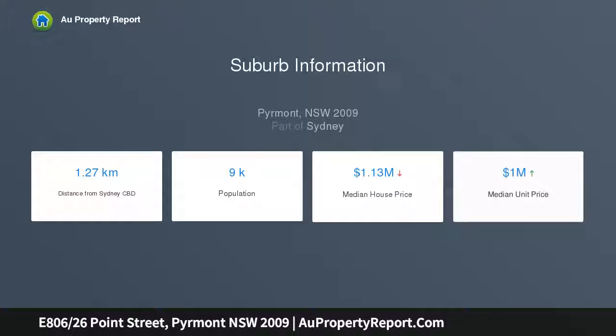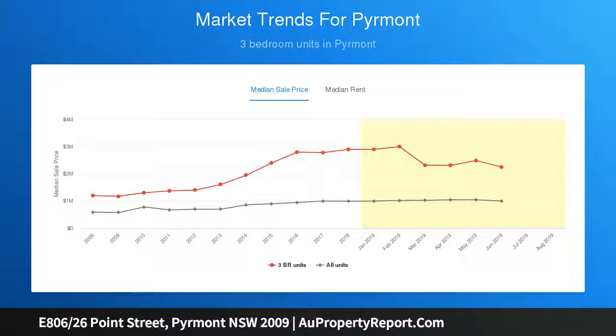Its stylishly appointed layout is filled with natural light, with custom-designed plantation shutters enjoying a pleasant outlook over the streetscape from its elevated level 8 position with maximum privacy. First-class facilities are available in the complex including a 25m indoor pool and full gymnasium.